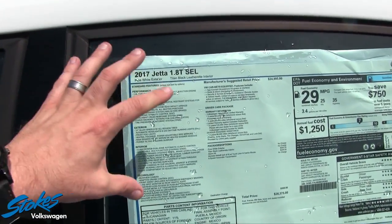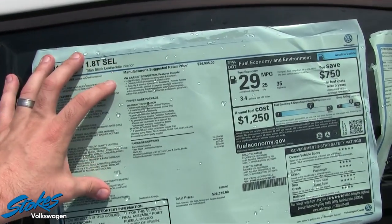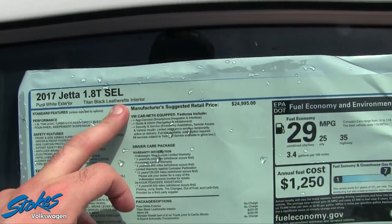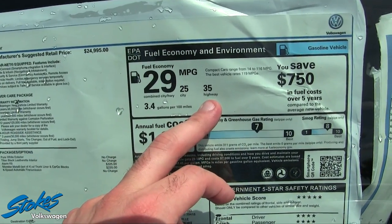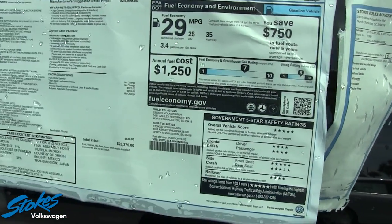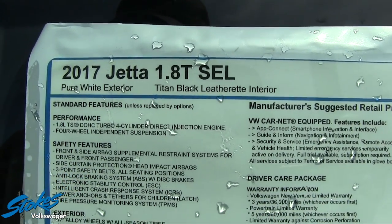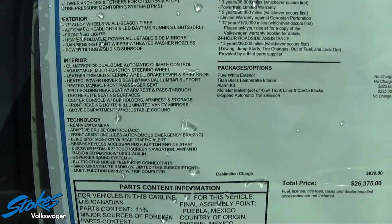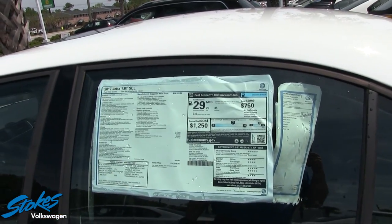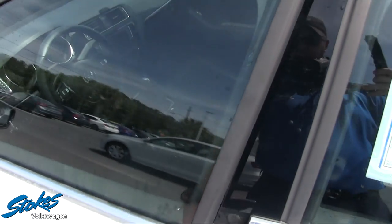Let's take a look at the Monroney label. This is a great spot on the car lot to check out the options on the vehicle. This particular SEL Jetta is going to get 35 MPG on the highway, 25 city, and a combined average of 29 miles per gallon. This side gives you the colors, interior colors, and engine size. Always take the time to look at the Monroney label when you're at a dealership. This one has a sunroof.